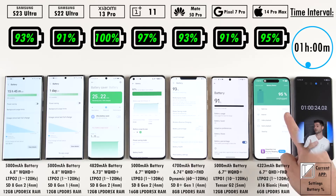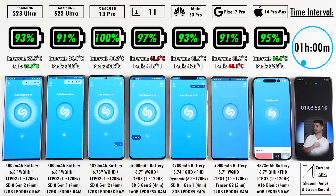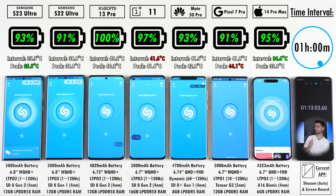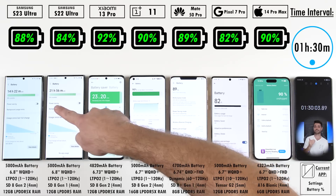After the one-hour mark, we have 93% on the S23 Ultra, which is now 2% ahead of its predecessor. 100% still after an hour on the Xiaomi 13 Pro, which is super weird. 97% on the OnePlus, 93% on the Huawei, 91% on the Pixel, and 95% on the iPhone 14 Pro Max, which is once again second only to the Xiaomi and OnePlus. Usually the iPhone is on top, so it's pretty interesting to see the Xiaomi doing so well.